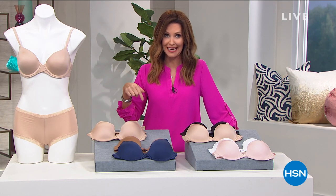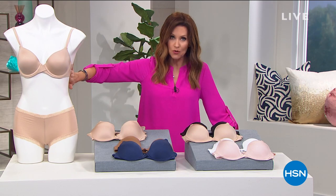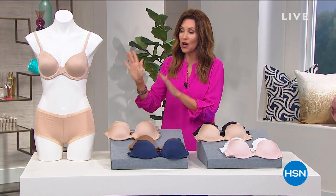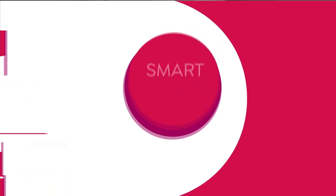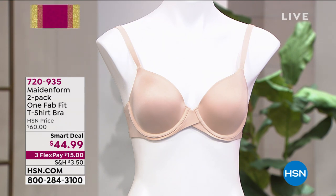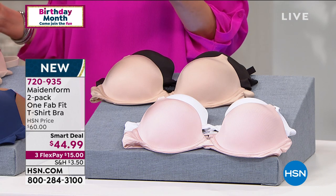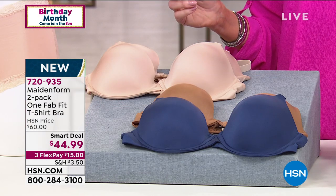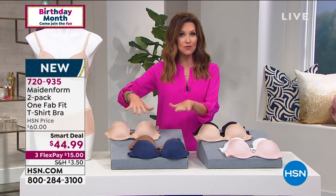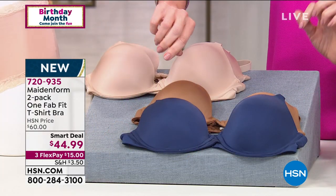We've got incredible values that you can only get here — an exclusive two-pack of the most comfortable Perfect Silhouette bra. It's called our smart deal. It feels like you're not wearing anything. It's $44.99 and you are getting a two-pack of the One FabFit T-shirt bra. Usually they're $30 a piece. We're going to make sure you get your perfect size and some really fun colors. Everyone's going to get their perfect nude, and we also have fun colors like navy eclipse with cinnamon butter.